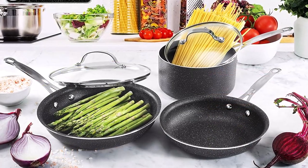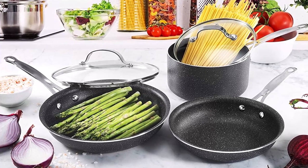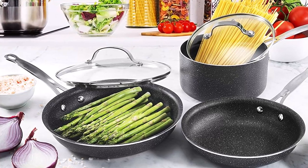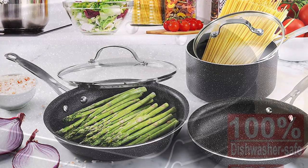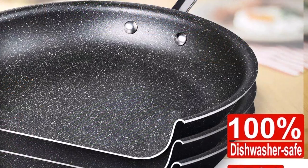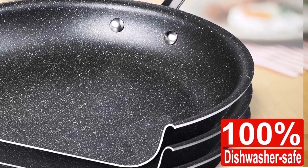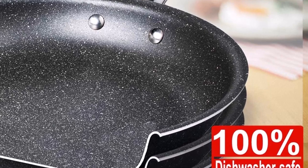Durable and oven-safe, made of anodized aluminum material that can withstand oven heat up to 500 degrees Fahrenheit, satisfying your baking needs without having to own specialized bakeware. Dishwasher-safe — just load up the dirty pans and pots into the washer, add some detergent, let it dry, and have everything come out sparkling clean. No grease. No food spots.